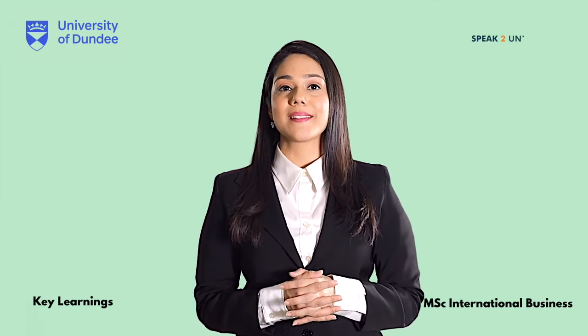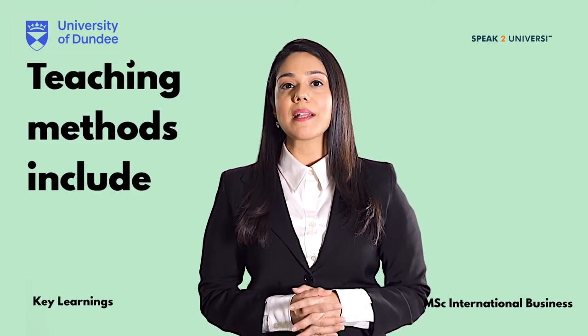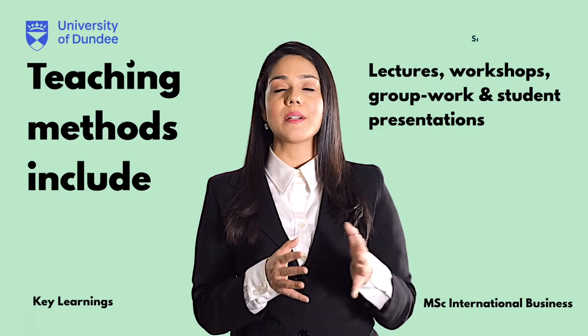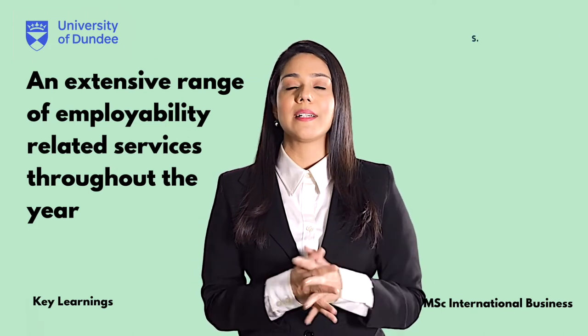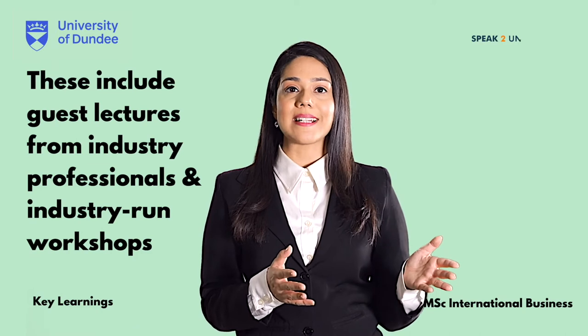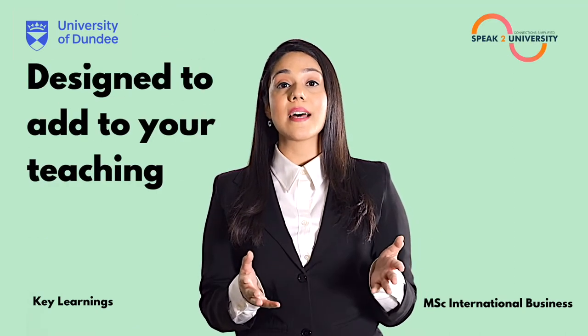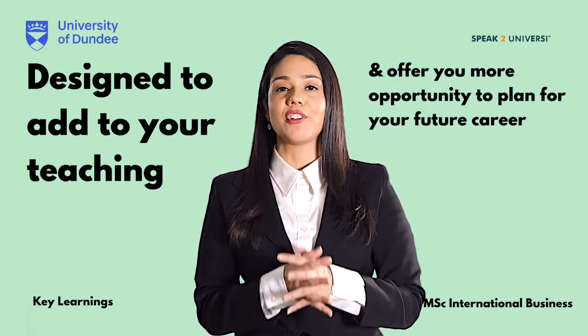The MSc International Business from the University of Dundee will definitely help you in learning new skills and overall development. Teaching methods include lectures, workshops, group work and student presentations. The University also offers an extensive range of employability related services throughout the year, including guest lectures from industry professionals and industry run workshops, designed to add to your teaching and offer you more opportunity to plan for your future career.